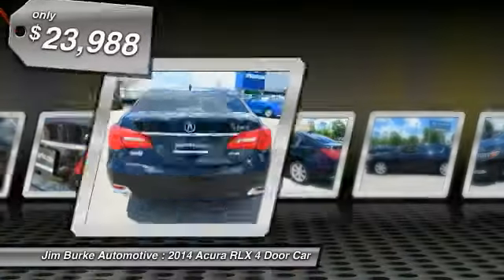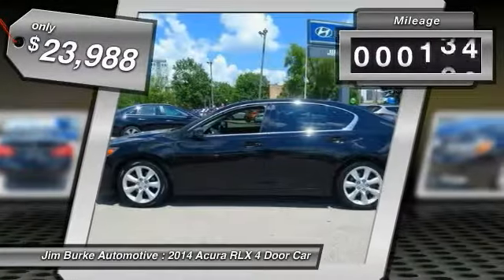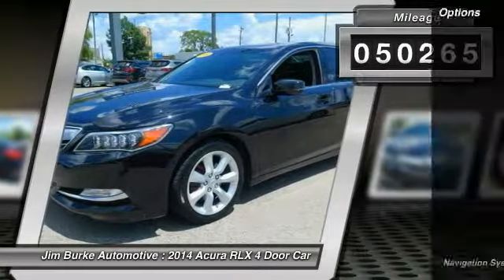You can't resist it, and it is priced below $25,000. This vehicle has less than 55,000 miles. Here are some of this vehicle's great options.